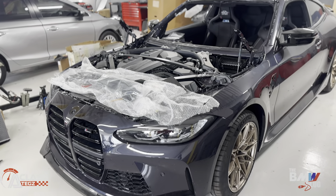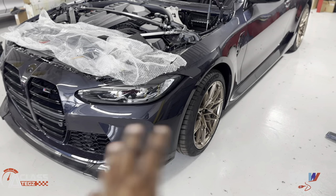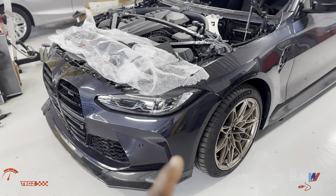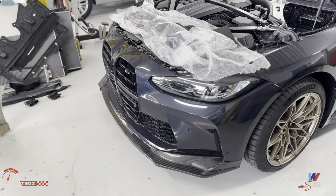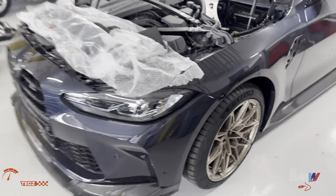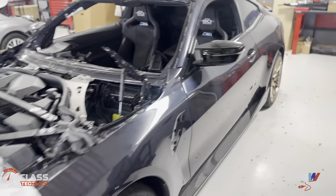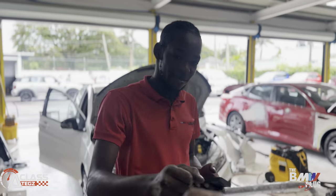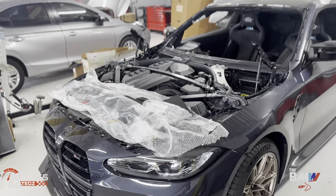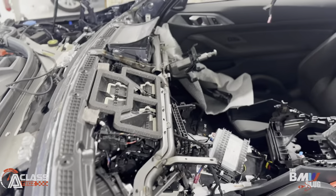The team actually got back this special edition color — this is the Macaw Blue — and they actually got it back perfect. They sprayed this and it actually looks exactly like the body of the car. Big up to the team, y'all did well with that. This is the M4 Competition Special Edition and we've got the bumper back on the car looking lovely again.